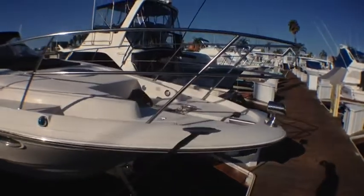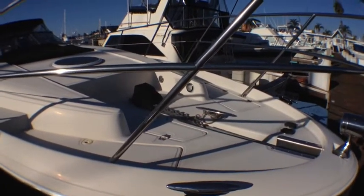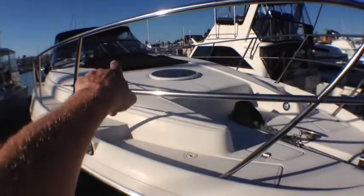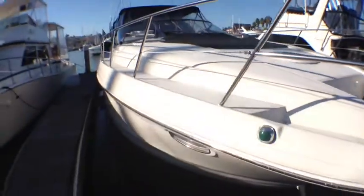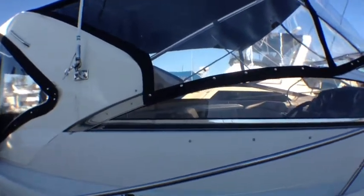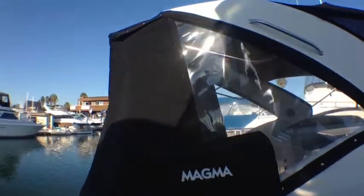Up on the bow you have a windless anchor and you have draining storage on either side. You can stow any type of anchoring gear in here or use them for ice chests when you're up on this bow pad. It has a stainless steel rub rail and a very nice walk along the sides. I love this stainless steel windshield — I hate having to repaint windshields, it's something you're always fighting with. The Isinglass has been replaced probably within the last six months.